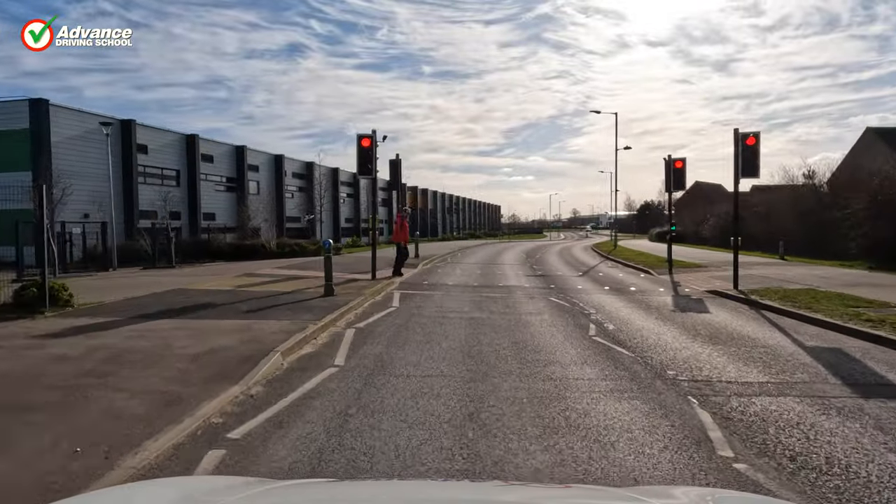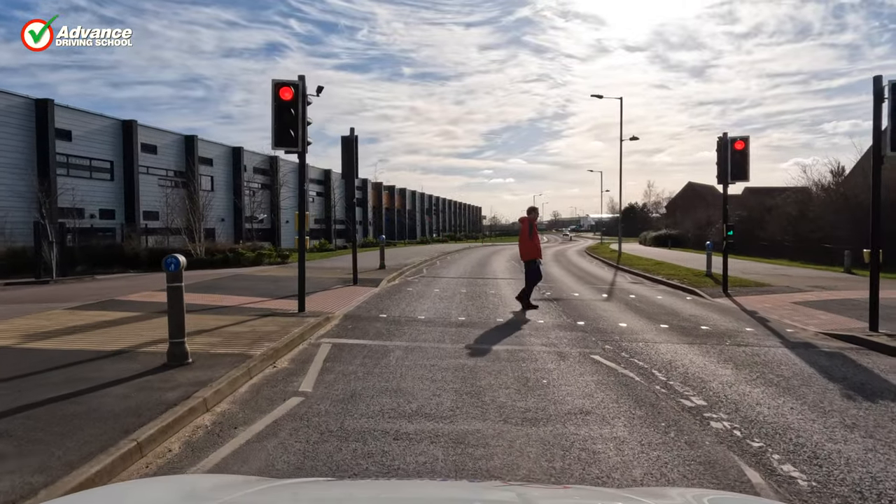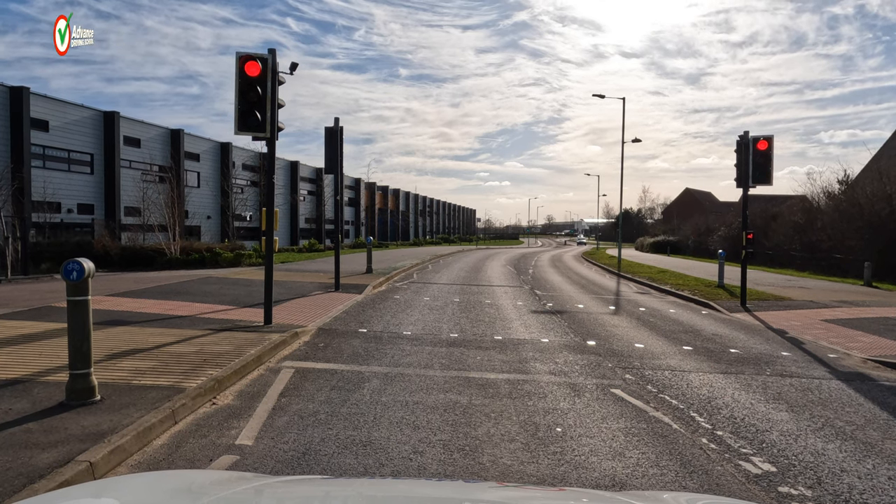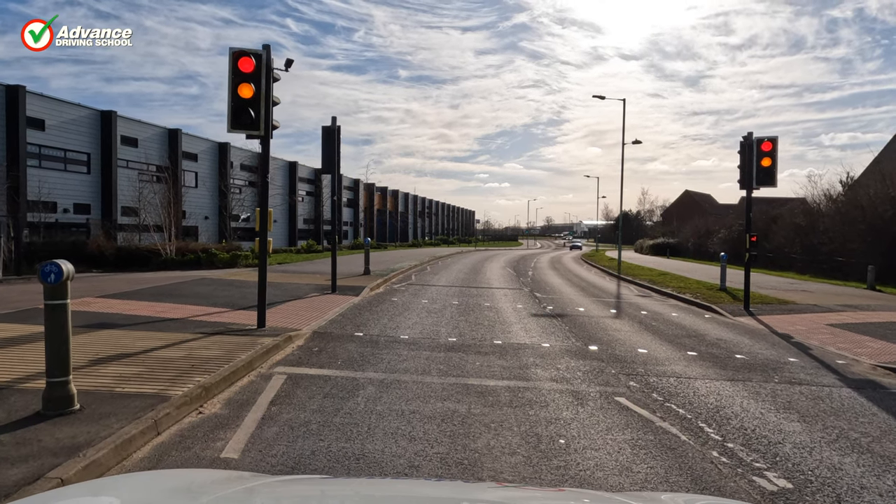So we need to be aware of those. All other pedestrian crossing rules still apply. This is about when we're driving along and we come across someone waiting at the side of the road, not at a crossing, or we come across a cyclist and we need to be aware of what they might do differently.